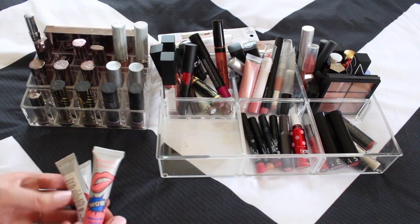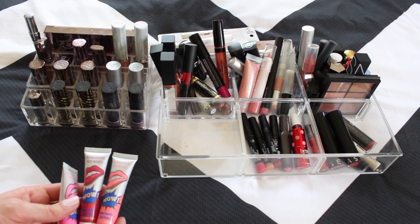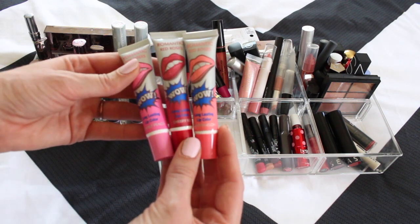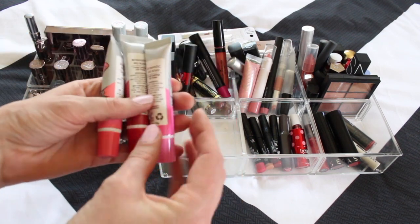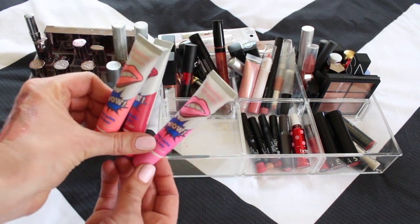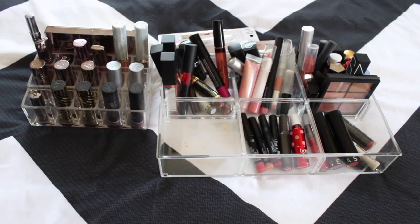I'm getting rid of these from Wish — this is an easy one. They're supposed to be long-lasting lip color and honestly they make me nervous because I bought them off Wish, so I don't know what the ingredients really are or if they're legit. I tried them and they don't leave much color; there's not much variation. I don't want to spend more time on them so I'm gonna pass those along.